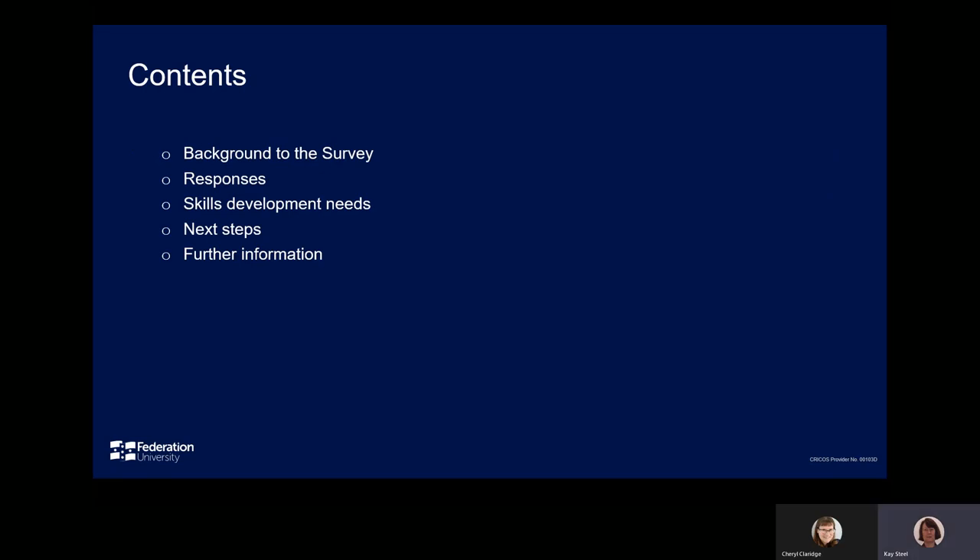The survey was quite extensive, so in this session Cheryl and I will focus briefly on the background to the survey and highlight some of the results and what they indicated in terms of skill development opportunities for the library. The results will be compared to those from other recent surveys of Australian researchers.